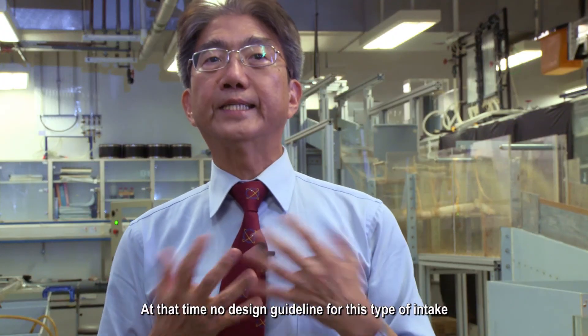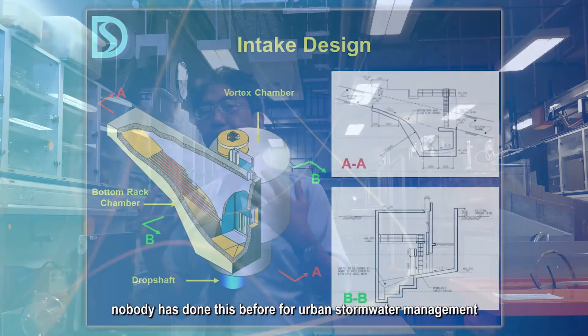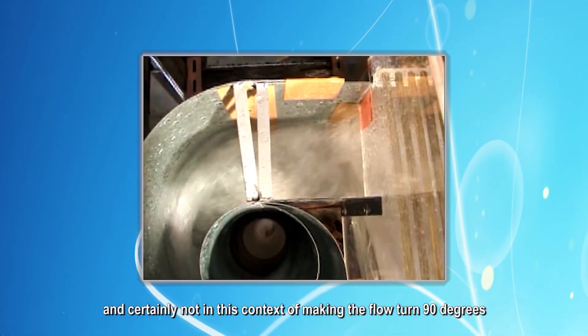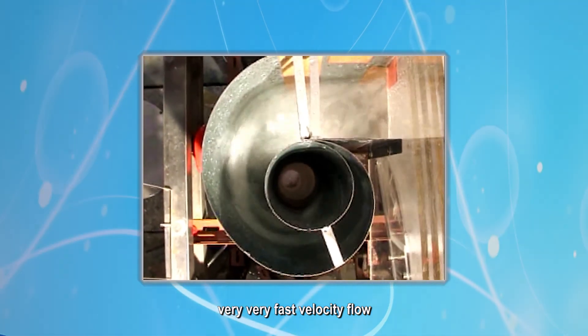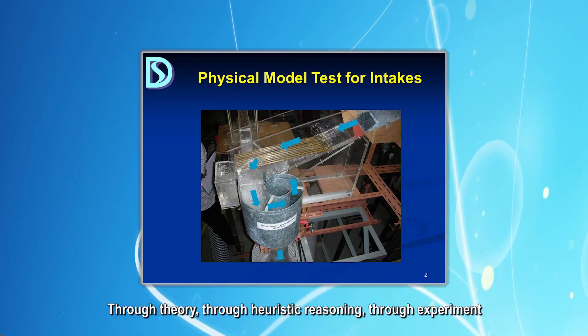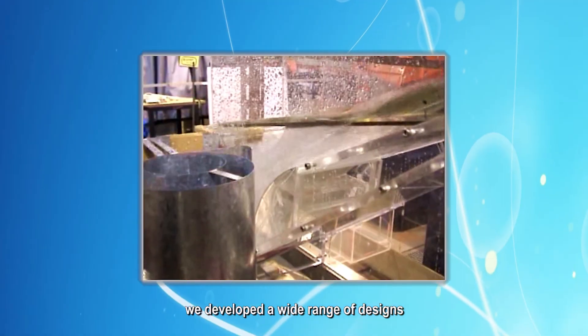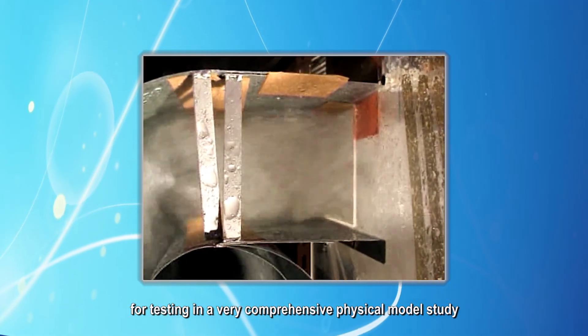At that time, there were no design guidelines for this type of intake. Nobody had done this before for urban stormwater management, and certainly not in this context of making the flow turn 90 degrees at very high velocity. Through theory, through heuristic reasoning, and through experiments, we developed a wide range of designs to test in a very comprehensive physical model study.